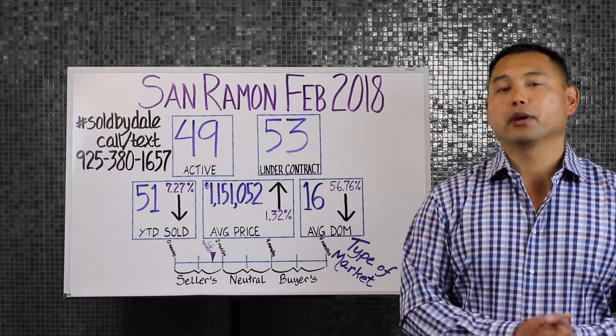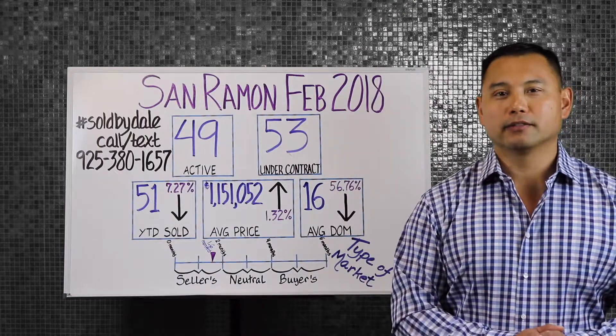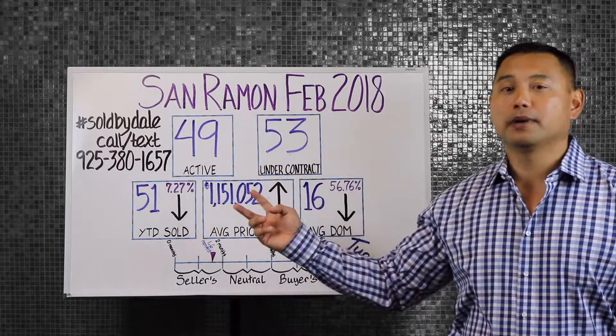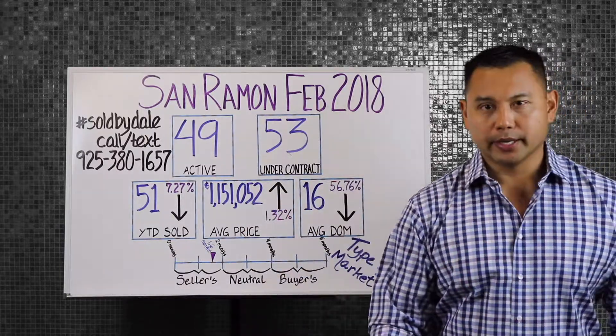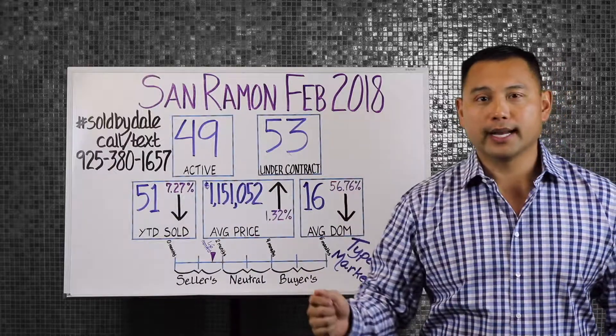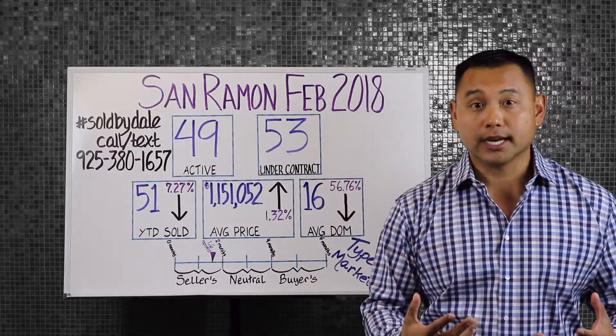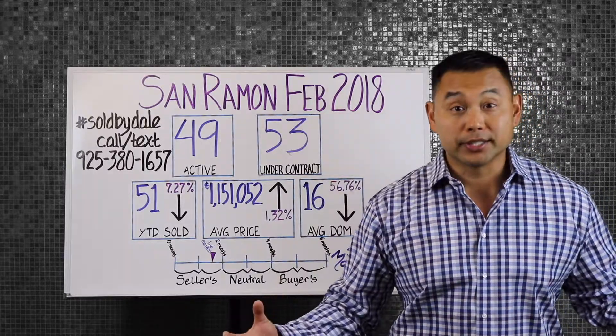The whiteboard on my right represents detached single family homes data for February 2018. The top two boxes represent the overall inventory in San Ramon, of which there are 49 active homes and 53 homes that are pending or under contract, for a total inventory of 102 homes.